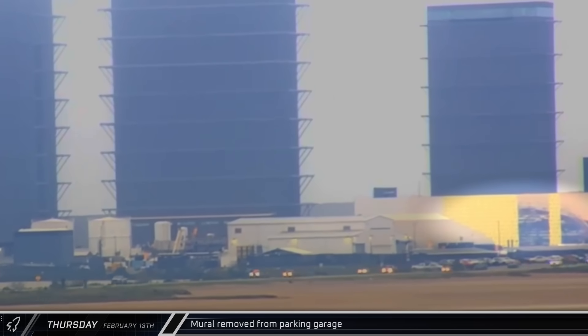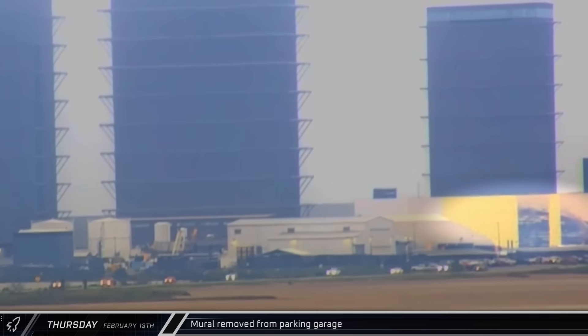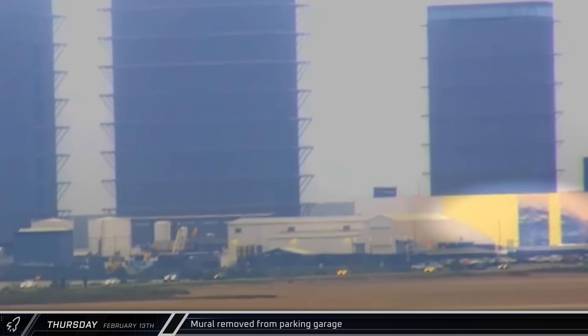That afternoon, crews were seen removing the Marscape mural from the side of the parking garage at the build site. Evidently, the mural took on some wind damage recently and SpaceX has elected to take it down for now.